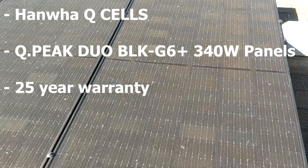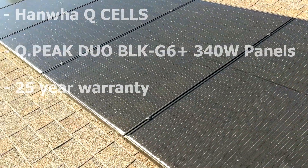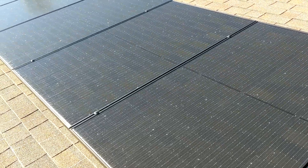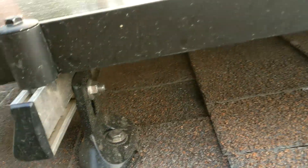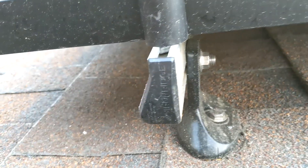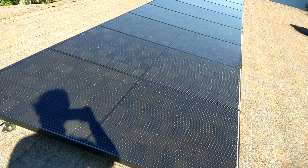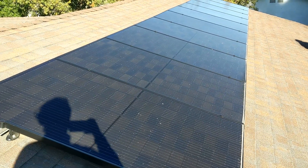These are Hanwha Q-Cell panels, 340s. Underneath are the Enphase IQ7 microinverters. I really like how the install turned out — looks really flush, clean, and professional on the roof. It looks fantastic. And there's IronRidge racking underneath. Here's another view of the panels all laid out. I think they look stellar — really a great job by the installers.